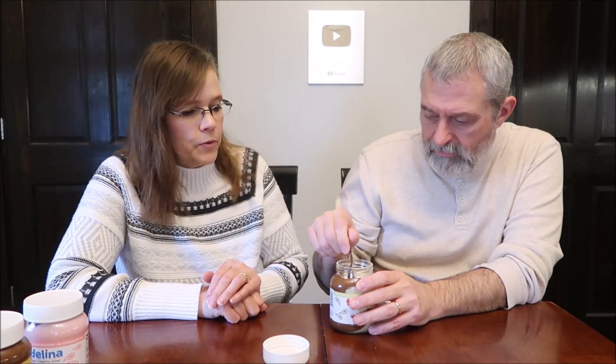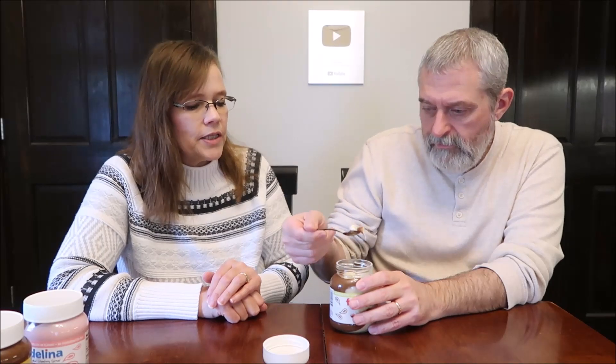So you go first — I'm going to get a little bit of both. They've divided the jar. It's runnier than I was expecting. I like the flavor. The vanilla part is a little bit runnier than the chocolate hazelnut part.